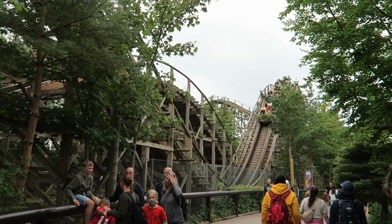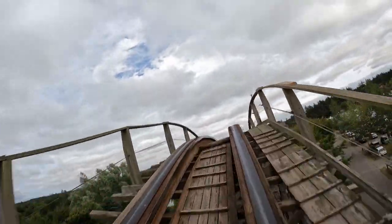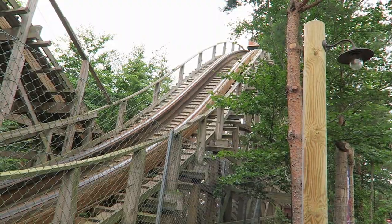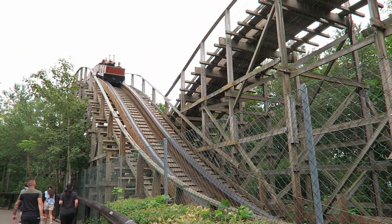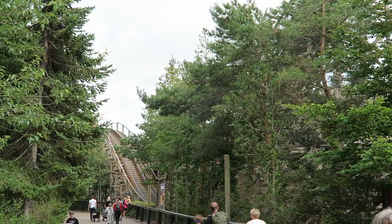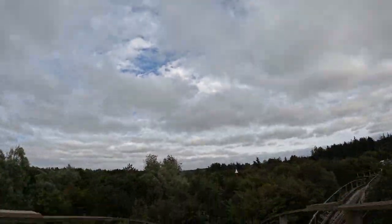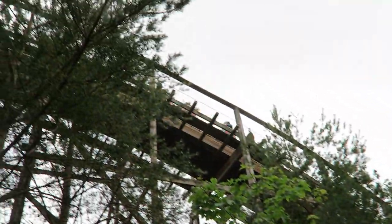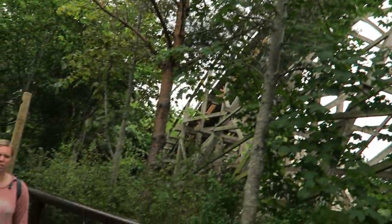Then you dive right into the largest drop. If you're in the back, you'll get some great floater airtime the whole way down — the train really gets yanked. Next is a sizable camelback that gives good sustained floater airtime for all. It reminds me of the airtime you'd get on a B&M Hyper camelback. It's super rare and very cool to get that type of airtime on a traditional wood coaster, which usually gives quicker, more abrupt pops of airtime.